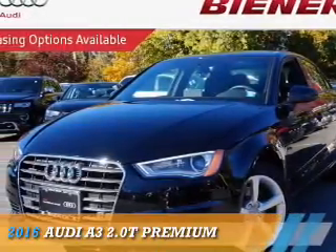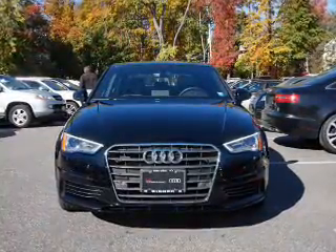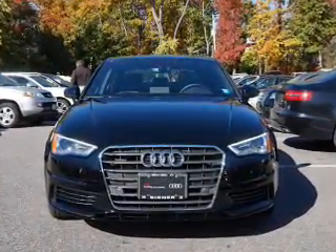Presenting the 2016 Audi A3. It's powered by all-wheel drive, a 2-liter, 4-cylinder engine, and an automatic transmission.